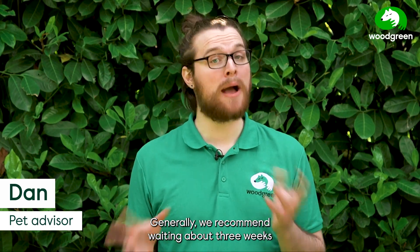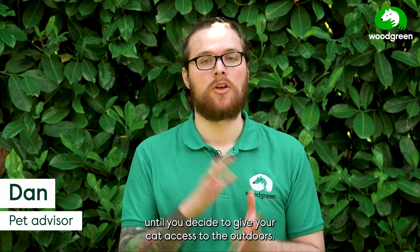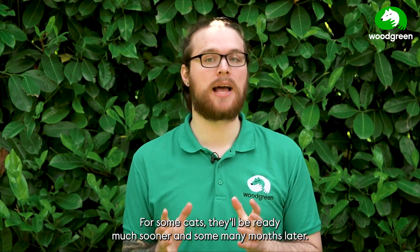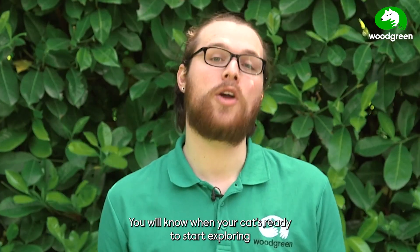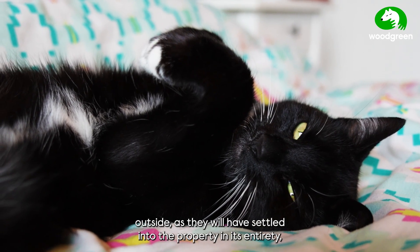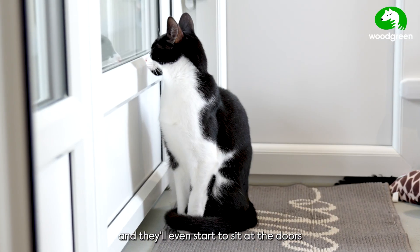Generally we recommend waiting about three weeks until you decide to give your cat access to the outdoors. This time entirely depends on how ready your cat is — for some cats they'll be ready much sooner, and for some, many months later. You will know when your cat's ready to start exploring outside as they'll have settled into the property in its entirety, they'll be comfortable with everyone in the house, and they'll even start to sit at the doors and windows looking longingly outside.